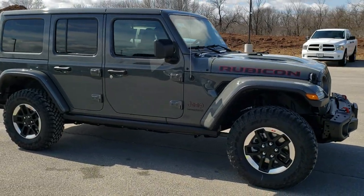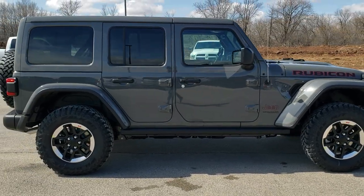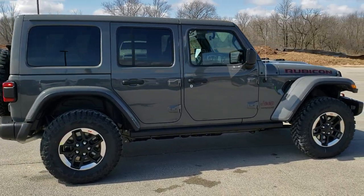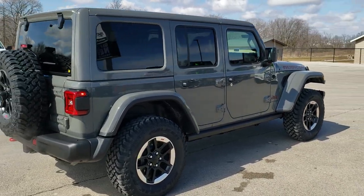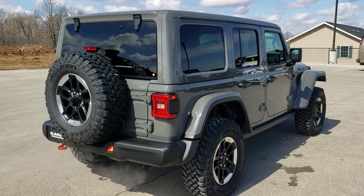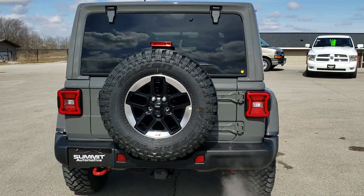This vehicle has a 3.6 liter Pentastar V6 motor paired up with the 8-speed automatic transmission. It gets 22 miles per gallon on the highway, 18 city for an average of 20, and this one has the leather trim seats.